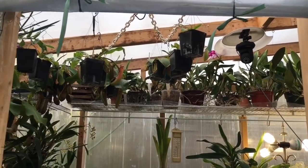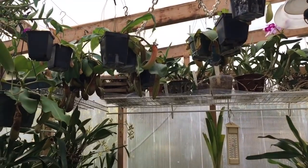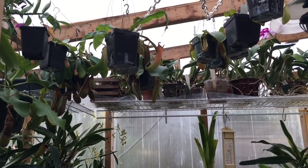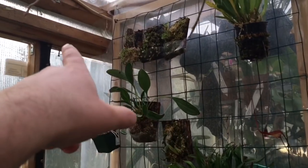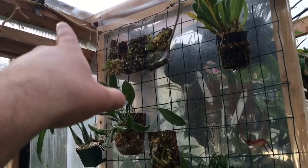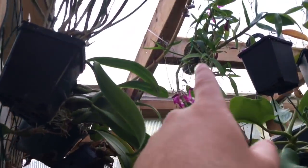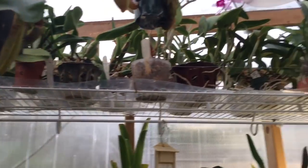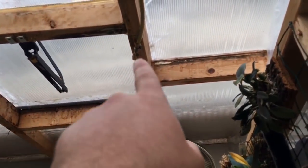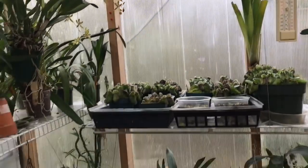I don't know that you guys have ever seen what's going on up here. When I was working on my misting system, I decided to put a mister on my hanging walls - it sprays out on three of the four hanging walls. On hot days the wall itself is going to be a little bit more humid, and the last one points down at this wall here.